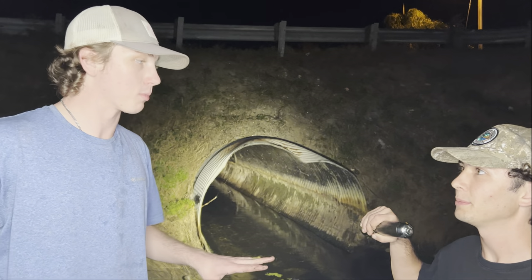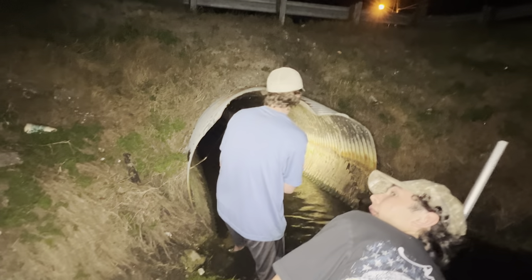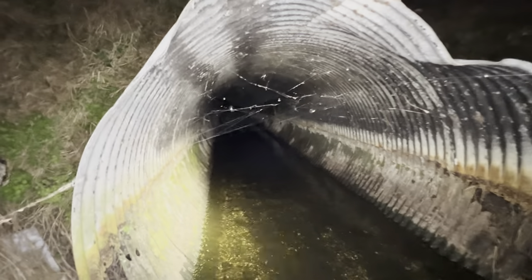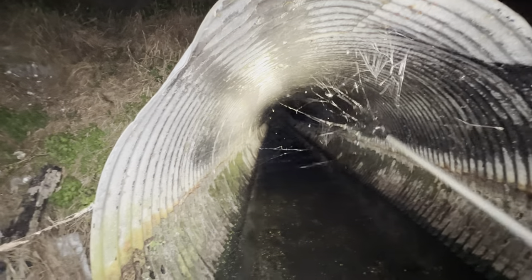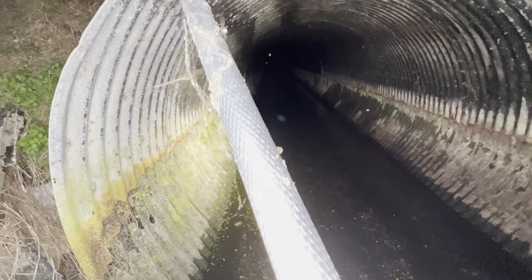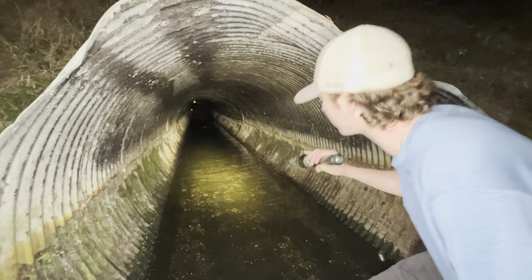Now we're going to head into the hidden freaking tunnel! This might be loaded — last time there was some crazy stuff in there. Oh, what is that? I'll show you how you deal with these guys. Look how many spiders there are! Oh my God, that's nasty. This thing is just loaded with spiders. Alright, now we're clear. Thanks, Rob — you cleared the way.